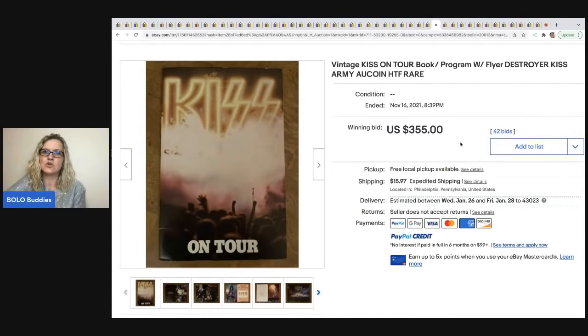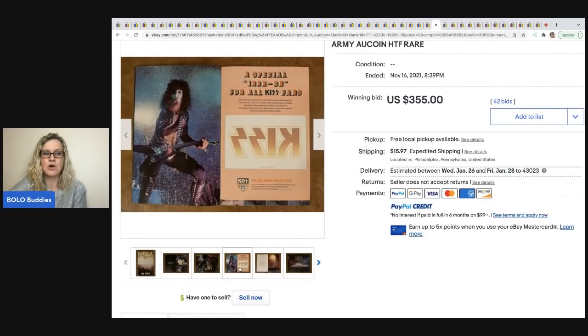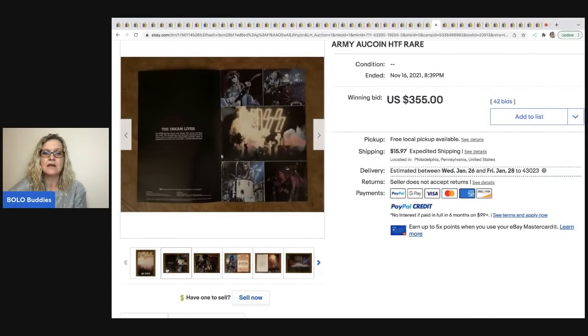The next item is this vintage KISS on-tour book program — just a program — and this sold for $355 plus shipping. KISS band items can definitely be a bolo. I do have a bolo category video on those if you want to check it out.